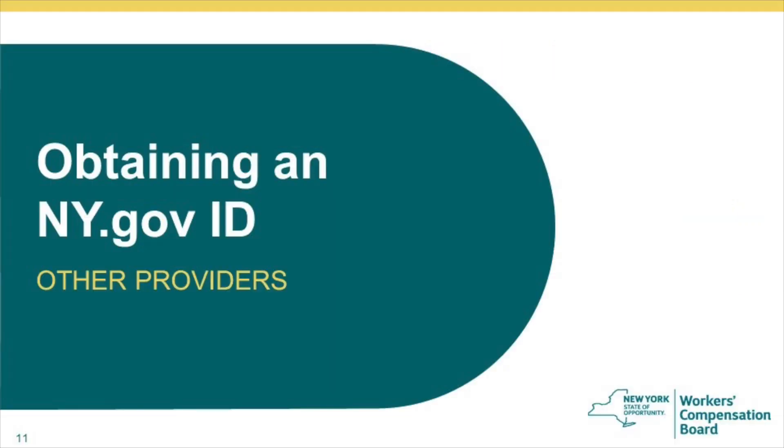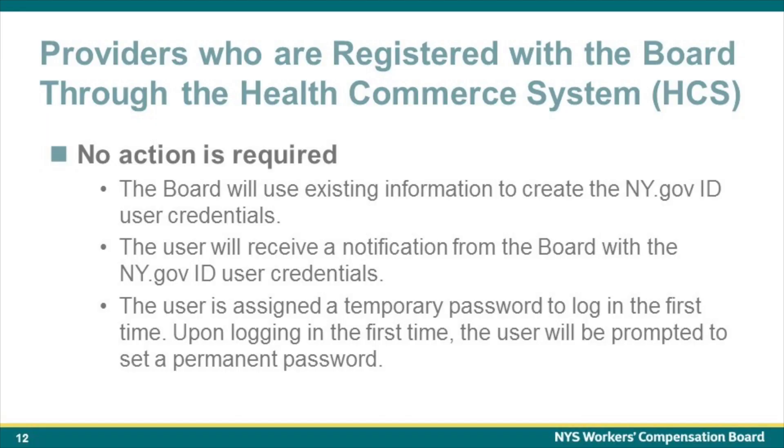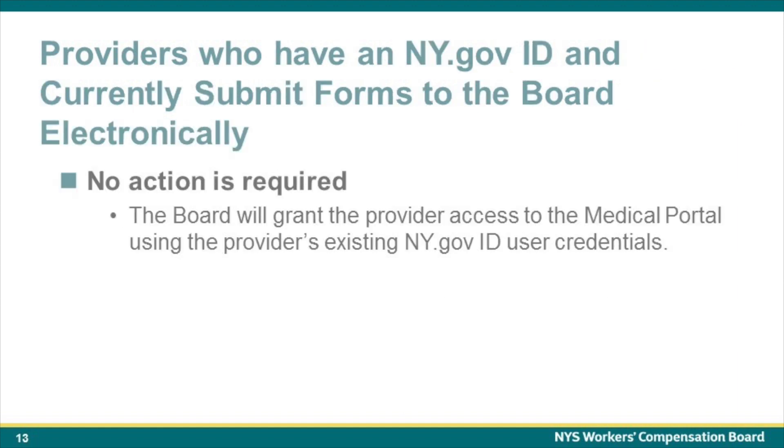Now let's discuss how other medical providers can obtain an ny.gov ID to access the Medical Portal. If a provider is already registered with the Board through the Health Commerce system, no action is required — the Board will use existing information to create the ny.gov ID user credentials. The user will receive a notification from the Board with these credentials, be assigned a temporary password to log in the first time, and upon logging in will be prompted to set a permanent password. If a medical provider already has an ny.gov ID because they submit forms to the Board electronically, no action is required, and the Board will grant the provider access to the Medical Portal using their existing ny.gov ID user credentials.